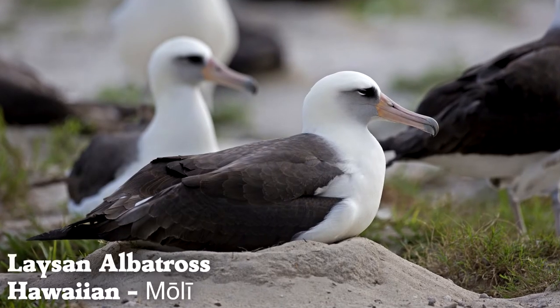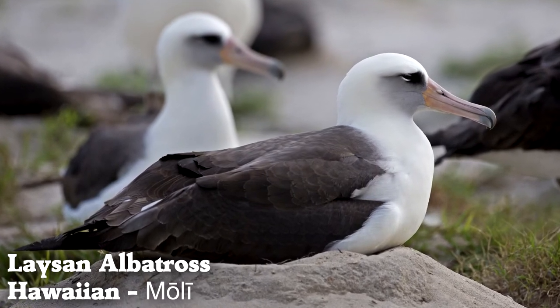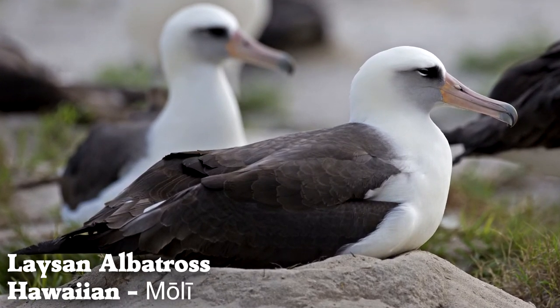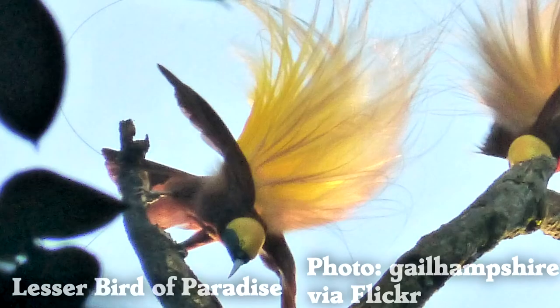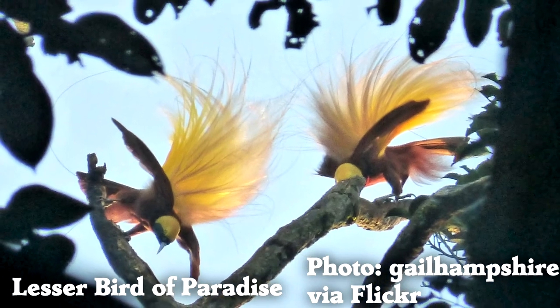The world's oldest known wild bird is Wisdom, a Laysan albatross who is currently 70 years old. Lesser birds of paradise have long feathers on their flanks that they use in display.